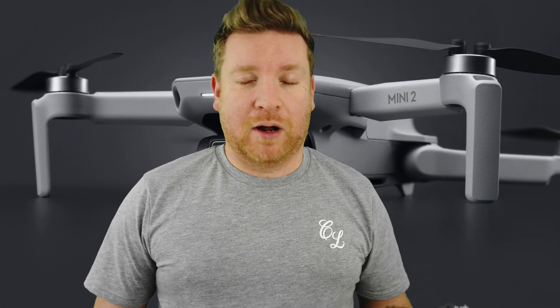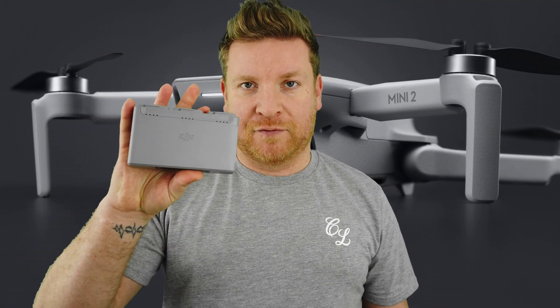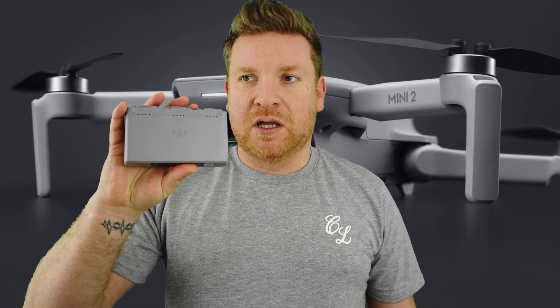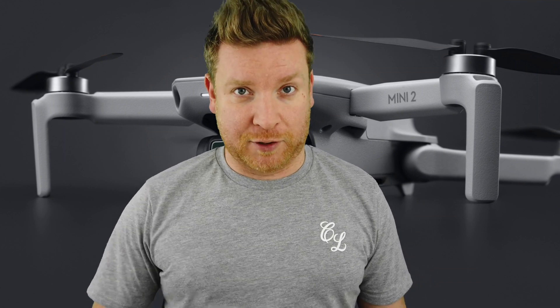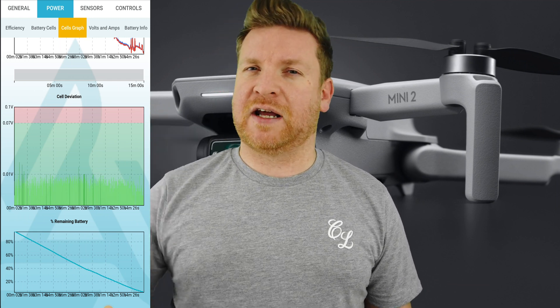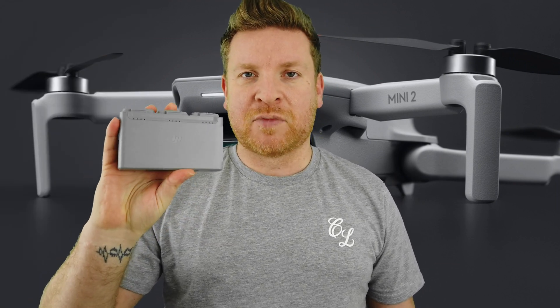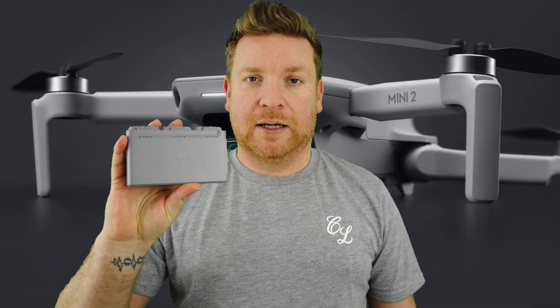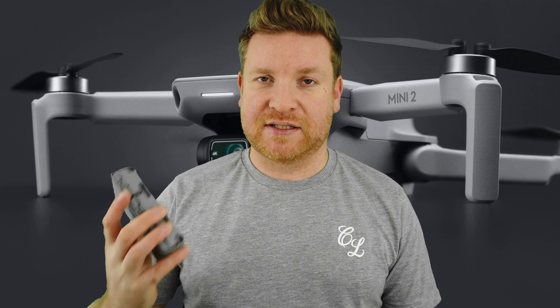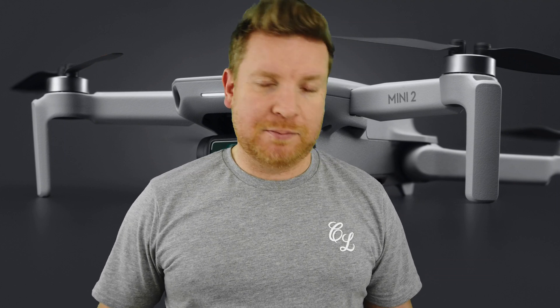I was actually going to be writing a guide, and one of the points was to do with the LiPo batteries. One little feature I found is that they behave differently to the lithium-ion batteries in the Mini 1. With the Mini 1 you get a gradual slope of battery depletion, whereas the LiPo batteries keep their charge longer under normal flight circumstances but tend to really drop off once you get to that 20% mark.